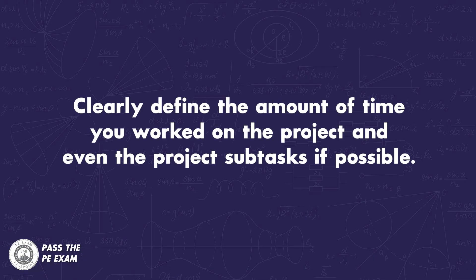Number two: clearly define the amount of time you worked on a project, and even the project subtasks if possible. In most states you will need to give the number of months that you worked on a project. This is not the total number of months that the project design and construction took — it is the exact amount of time that you worked on it. This is another piece of information that many people either get wrong or leave off their applications, which will likely hurt your chances of getting approved to sit.